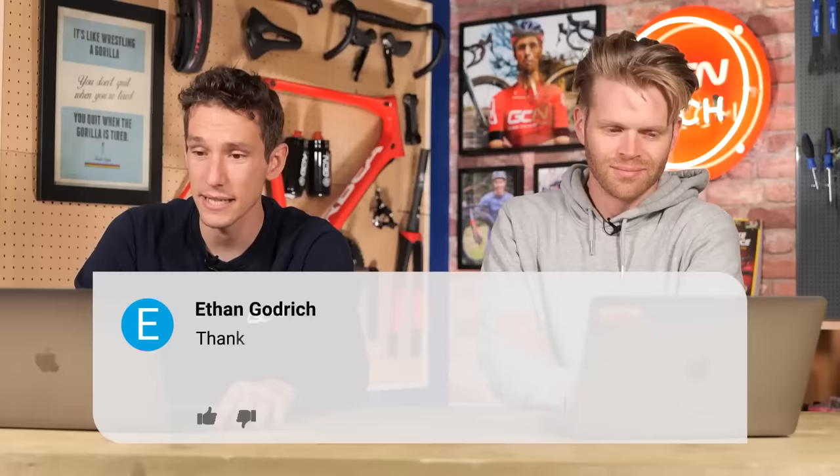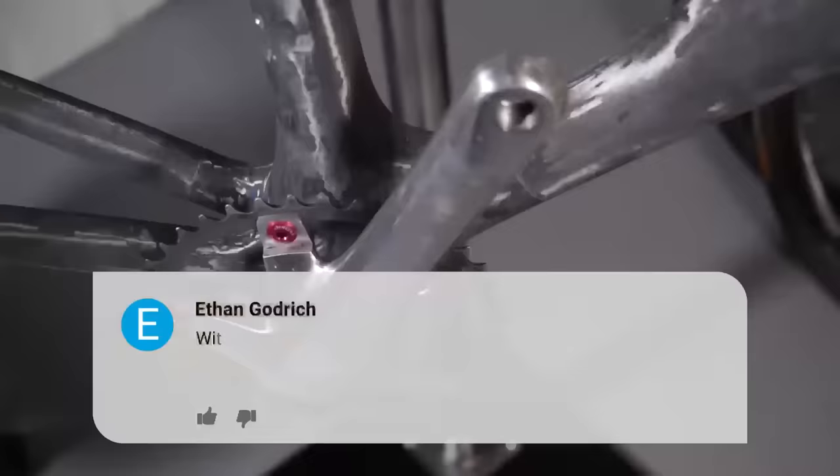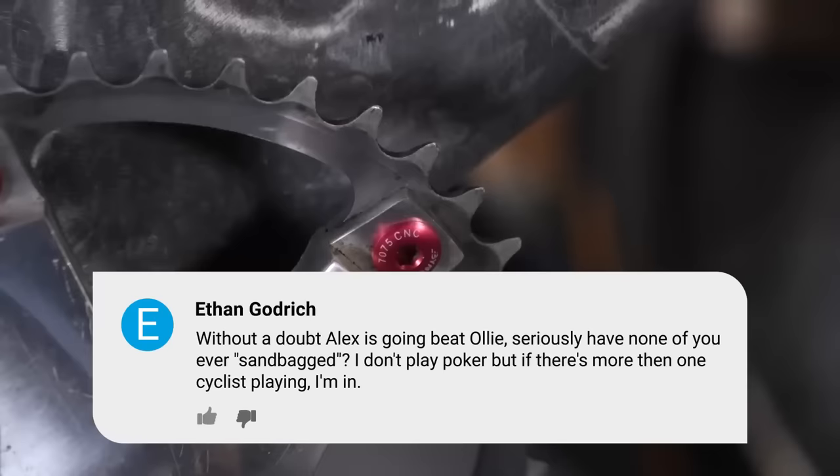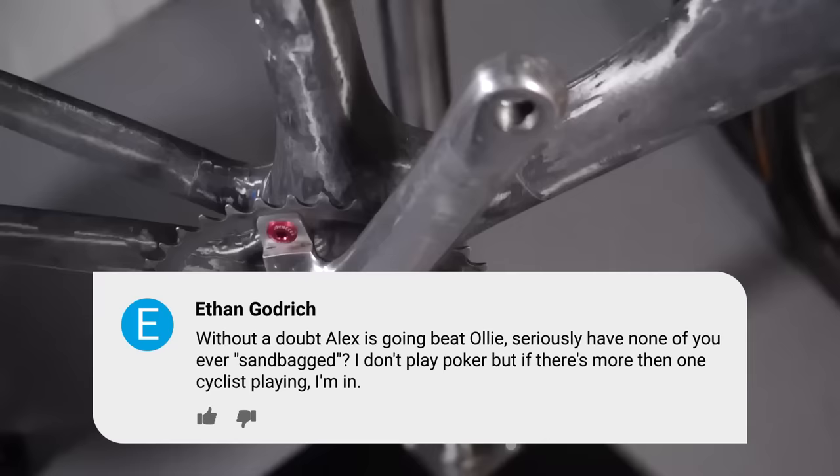Underneath the show last week, Ethan Godrich said: 'Thanks Alex and Hank. No fails from me - my granddad is an engineer and does all complicated bike maintenance.' Also from underneath Alex's light bike video, Ken - without doubt - thinks Alex is going to beat Ollie in the hill climb race, saying: 'Have none of you ever sandbagged? I don't play poker, but if there's more than one cyclist playing, I'm in.' You'll have to tune in and watch the hill climb video with the 1,000-pound bike, coming out on Friday on GCN.